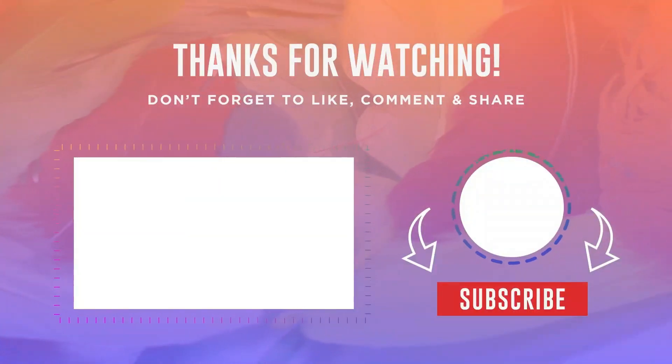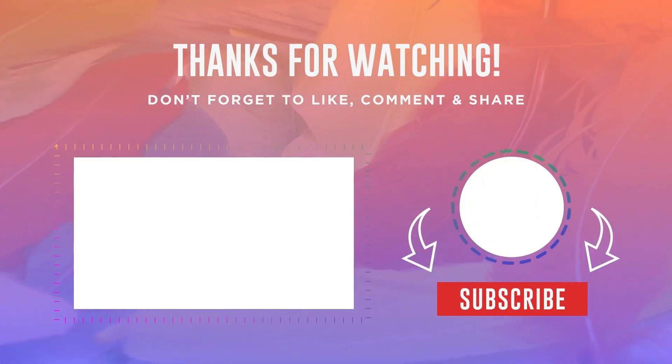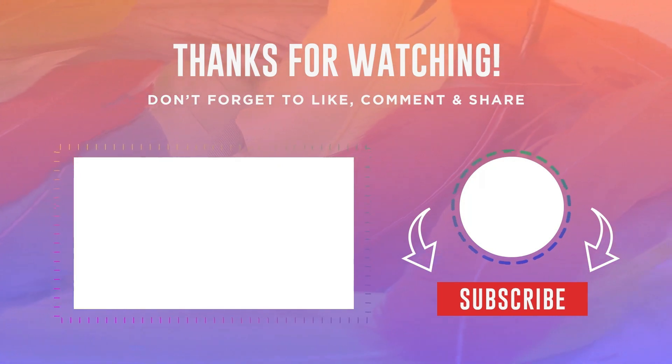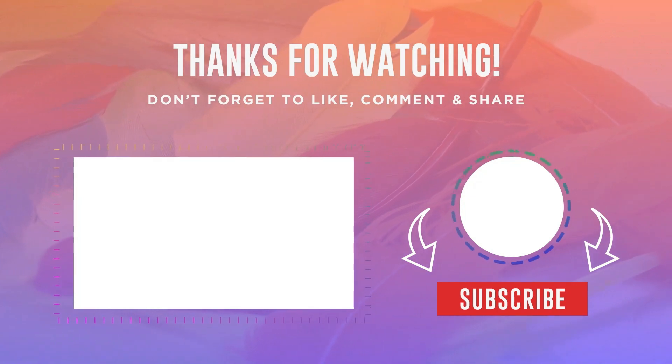Thank you for watching this video. If you like this video, please hit the subscribe button, press the bell icon, and don't forget to comment below. Check out the description and first comment to find the product links. Thank you so much for visiting my GadgetGuy channel.